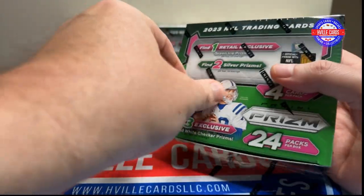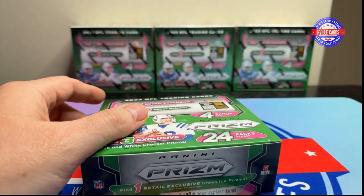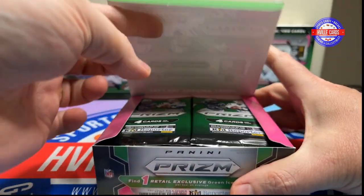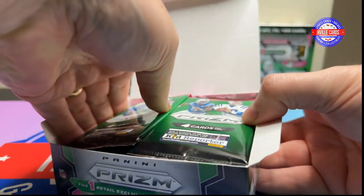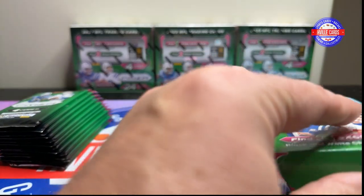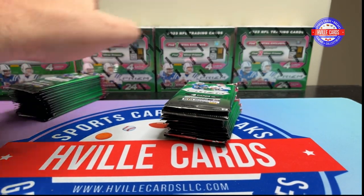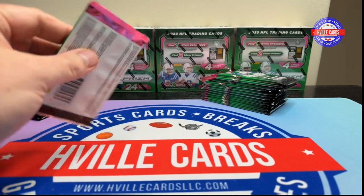I was supposed to have had my Phoenix Hobby Box, but it is still sitting at UPS. I'm not the only one — my local card shop also said his has been sitting at UPS since Friday. They need to get off their bootay and get us our product because I want to open it for you guys. Let's go ahead and get started.